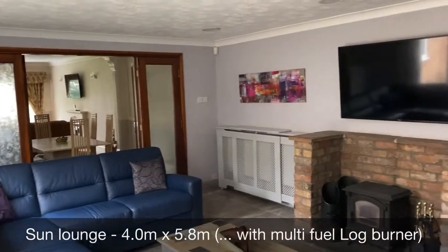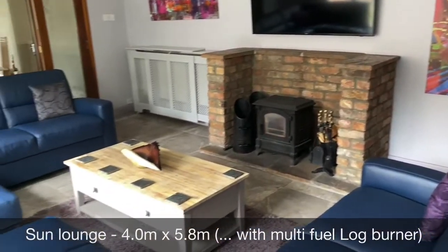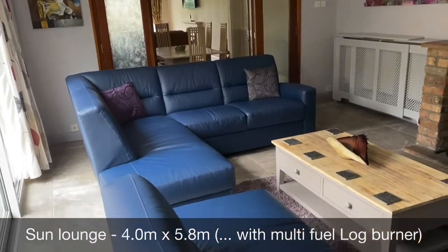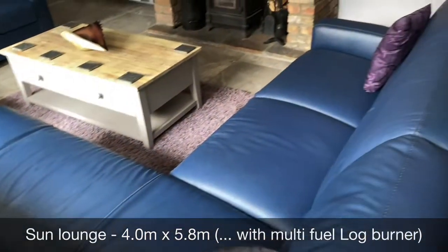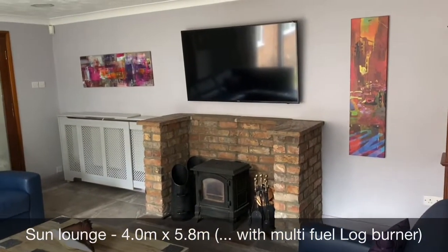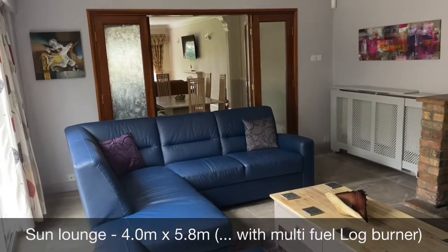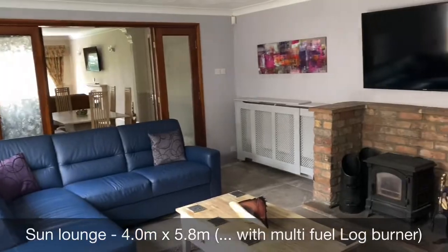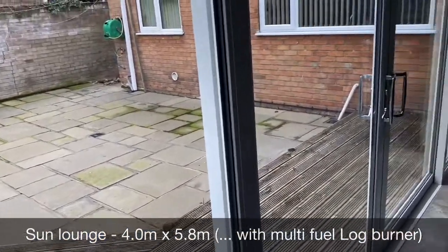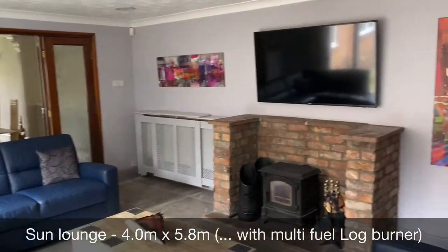This is the final room at this property — the sun lounge. Absolutely fantastic additional space with families in mind. As you can see, a huge family sofa, multi-fuel log burner, wall-mounted TV — absolutely fantastic space for the family to chill out, maybe on those rainy, dreary days. You've also got patio doors leading out into the rear yard, so you can have that open in the summertime as well — a room that can be used all year through.